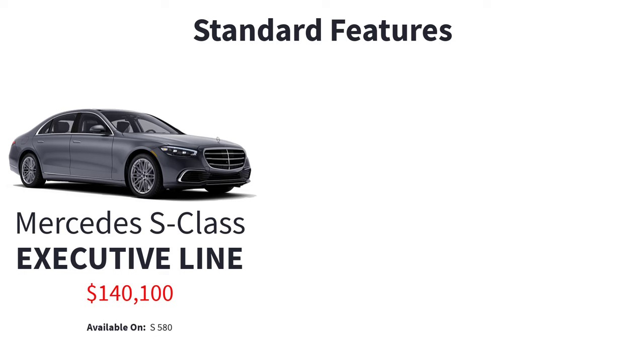Exclusively available for the S580 model, the Executive Line takes luxury and innovation to new heights. This premium trim package goes beyond performance and aesthetics to offer unparalleled comfort and entertainment. Features include 10-degree rear axle steering, warmth and comfort package, rear seat package, executive rear seat package, and the rear seat entertainment package.